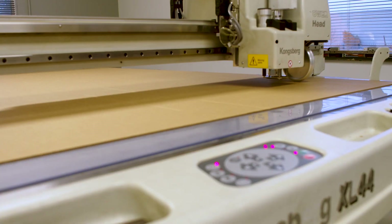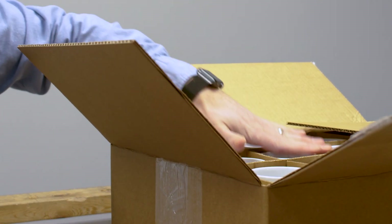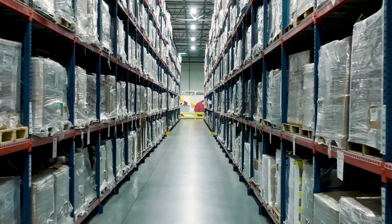What makes us unique is we're just not another vendor. We are a partner to our clients. Our job is to make their job easier. We manufacture the box and supply anything that goes in or on it — void fill, labels, tape, and stretch film that secures it to a pallet.